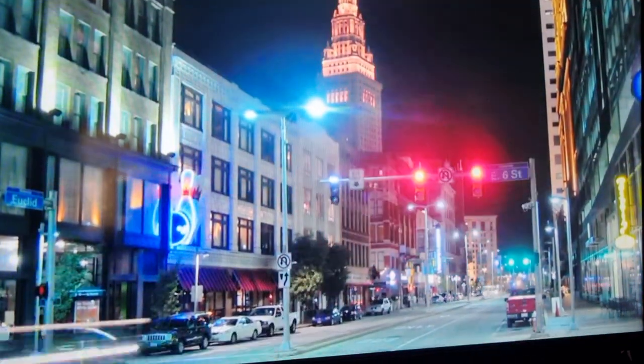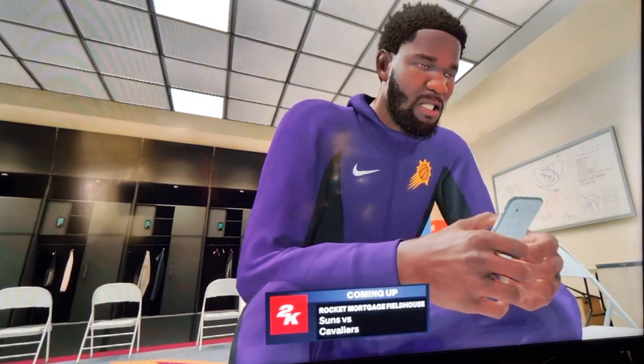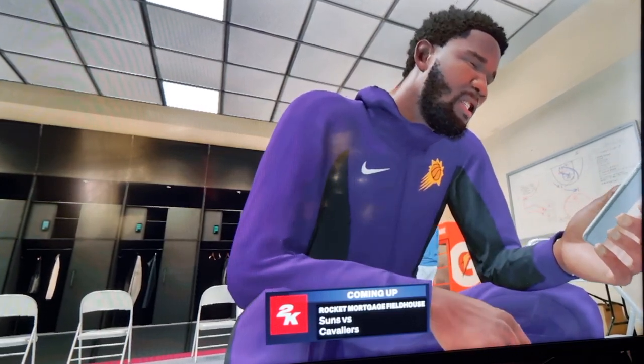Here's the scene for the Suns — the number one pick in the 2018 draft with a presence that precedes him. De'Andre Ayton will lead the charge for his team as they game plan for the job ahead at Rocket Mortgage Fieldhouse.